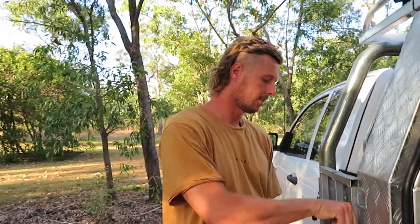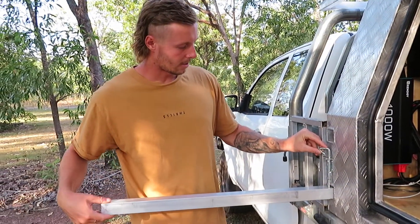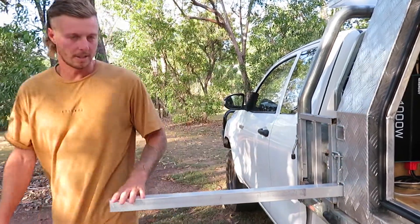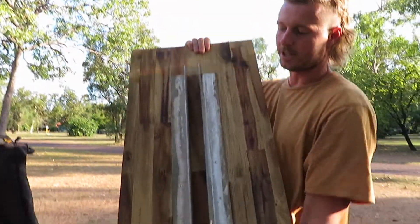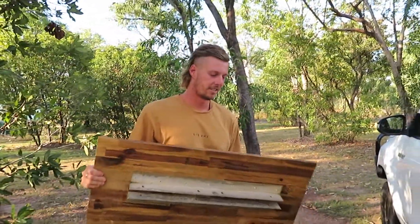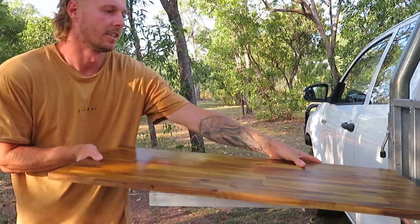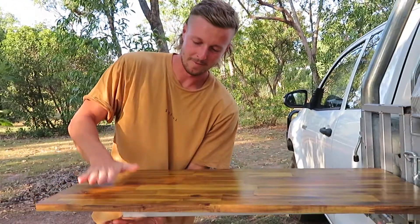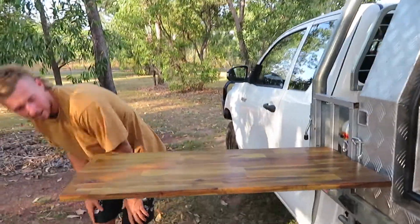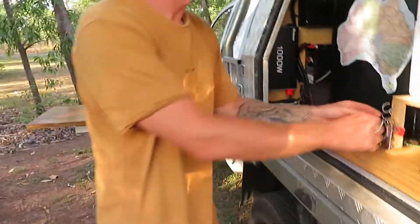This is our little table invention — I actually saw it on Facebook. It just uses the jack-off canopy points to hold the table. I got the angle iron from Bunnings, and it boxes into another angle piece. Unfortunately after sitting in the car for a month while we were working, it warped and doesn't slide on as easily anymore — you have to give it some muscle — but it does work.